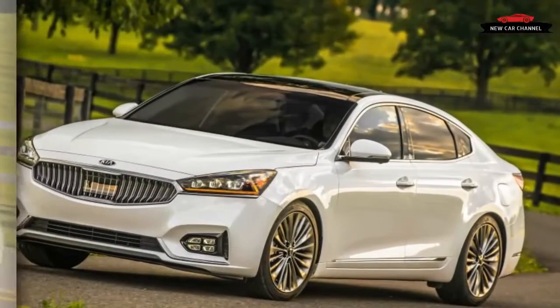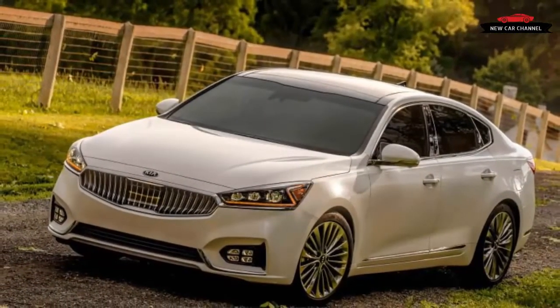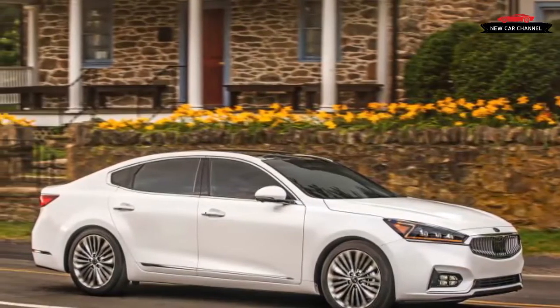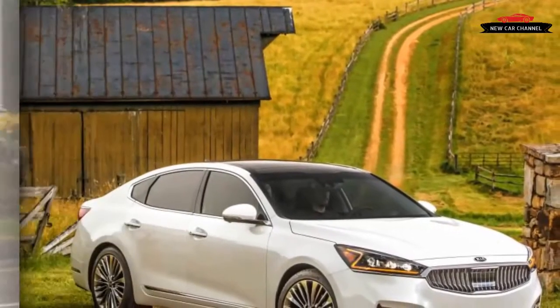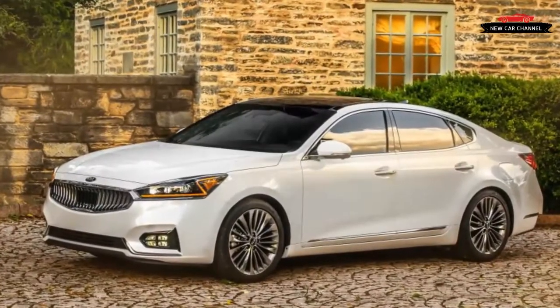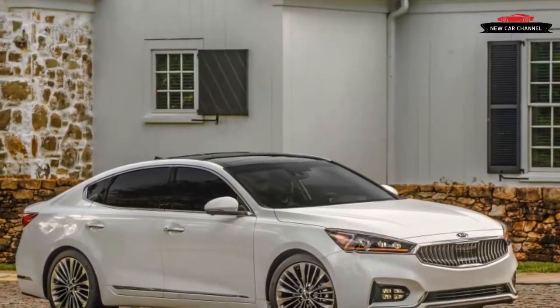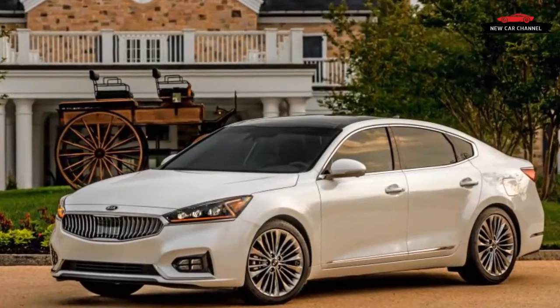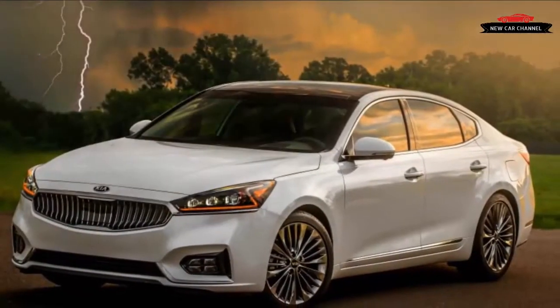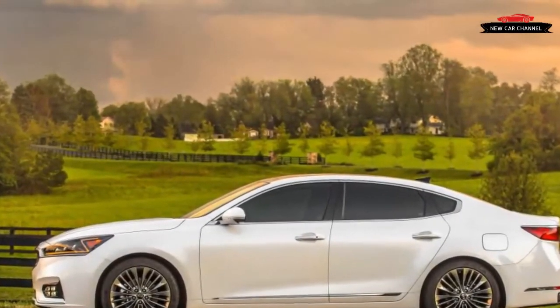The 8.0-inch center screen seemed small to some, although it is the same size as the frameless one that takes center stage in the latest Buick LaCrosse, a key competitor. Nothing seems cheap except for the piano black finish on the center console, which showed some scratches on a car with just 1,800 miles on its odometer — scars that don't bode well for its long-term durability. The Cadenza is powered by the same direct-injected 3.3-liter V6 as the outgoing model, although now rated slightly down from 293 horsepower and 255 pound-feet to 290 horsepower and 253 pound-feet, paired with Kia's new 8-speed automatic transmission.